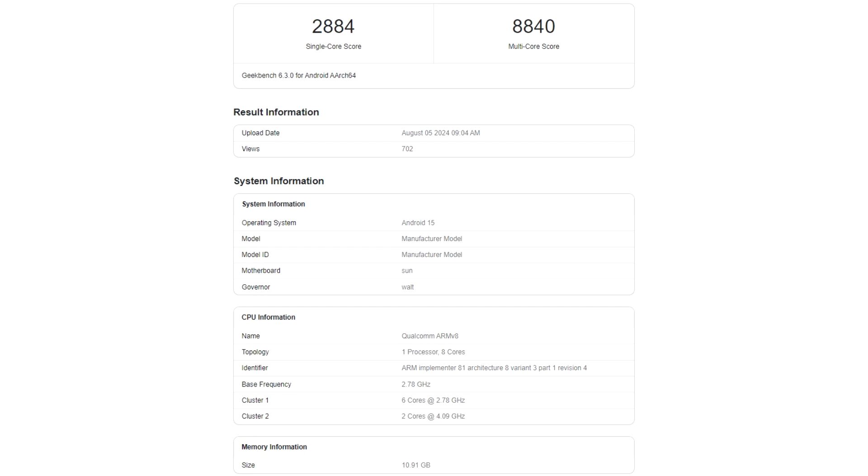Now, all that needs to be seen is how efficient the Snapdragon 8 Gen 4 is when operating under these specifications. A notable tipster pointed out that the Adreno 830 GPU's efficiency is extraordinary and can reach the Dimensity 9300's peak performance while consuming half the power.